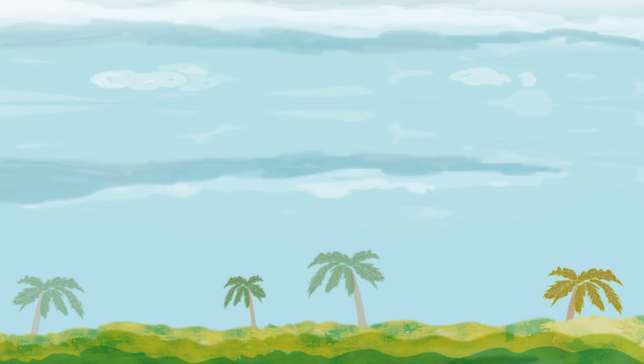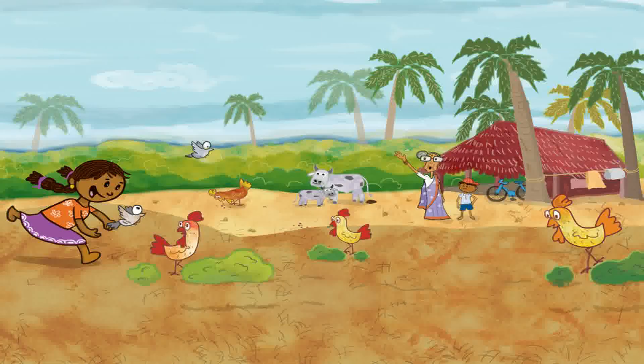Kavya was six years old. She loved to chase birds and feed cows on the farm. 'Good morning!' she shouted one Sunday morning. 'Kavya, come here,' called out her grandma. 'Could you help Ragu collect and count the eggs, please?'